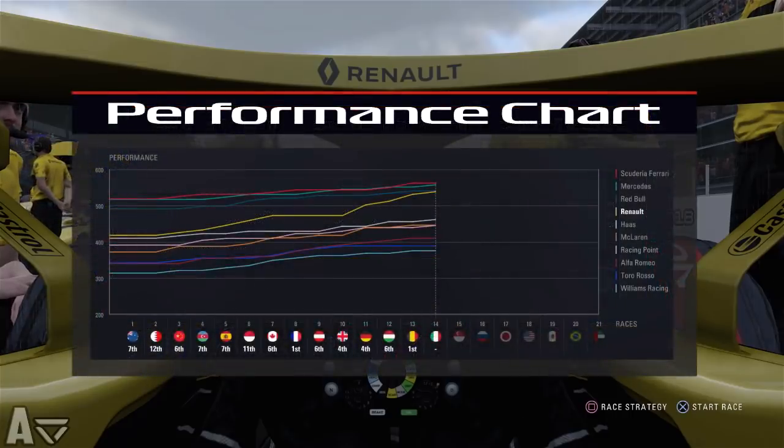In terms of the performance chart we're still in fourth place because Red Bull also brought an upgrade this round. But we are literally within touching distance of Ferrari — they're not too far ahead now, and Haas are a long way behind us.